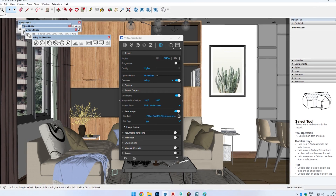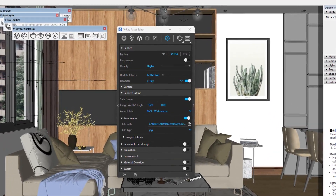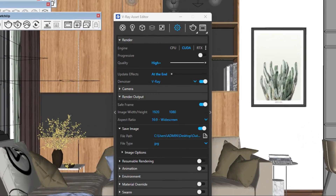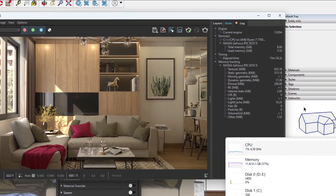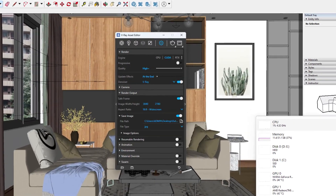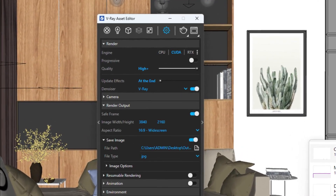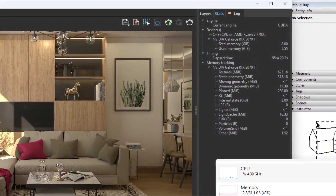For SketchUp file rendering on this PC: a sample file at high-plus quality, full HD, 16:9 ratio completed in 15 minutes and 36 seconds. At high-plus quality, 4K resolution, 16:9 ratio, it finished in 55 minutes and 29 seconds.